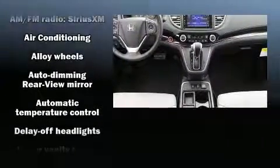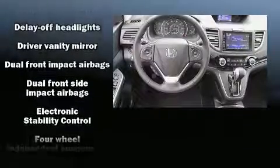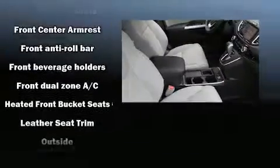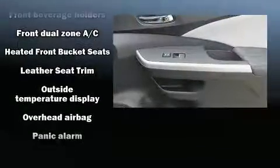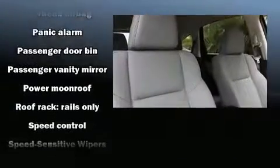Premium sound with seven speakers provides you and your passengers a sensational audio experience. Honda also prioritized safety and security with features such as head curtain airbags, front and side impact airbags, traction control, brake assist, a security system, and four-wheel disc brakes with ABS.